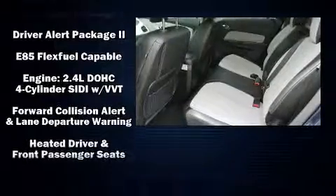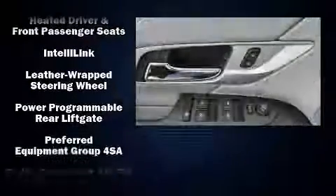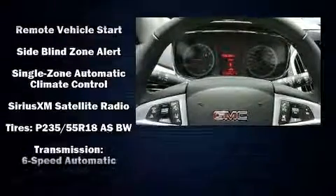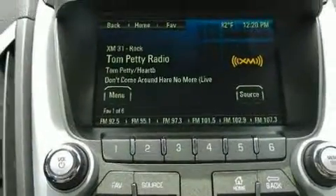Passenger security is always assured thanks to various safety features such as dual front impact airbags with occupant-sensing airbag, front and side impact airbags, brake assist, a panic alarm, OnStar, and four-wheel disc brakes with ABS.